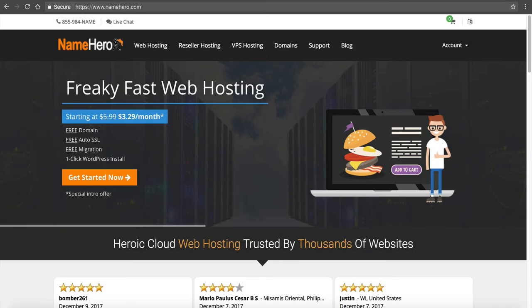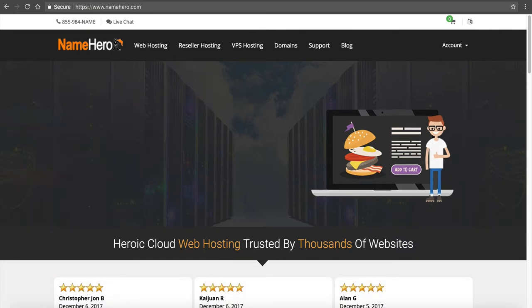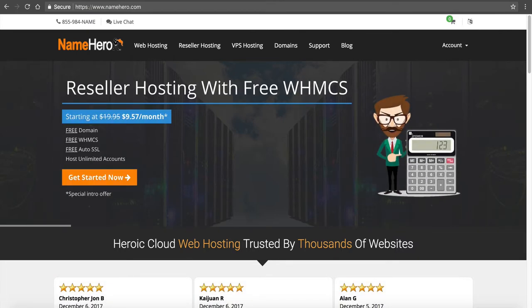Hi everyone and welcome to NameHero.com. In today's video I want to talk about backing up your WordPress website and how we automatically do our backups here at NameHero and how you have access to them right inside of cPanel.